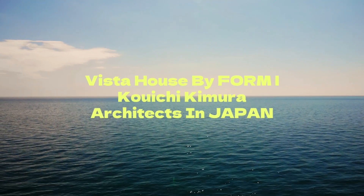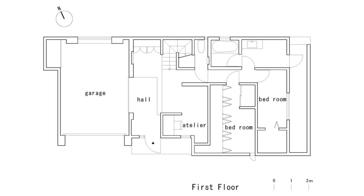Vista House by Form Kuchi Kimura Architects in Japan. The site is located in a cluttered residential neighborhood along a river that is recessed from a major road in an urban area.